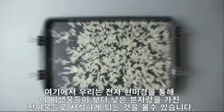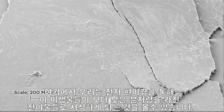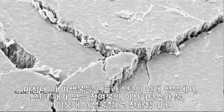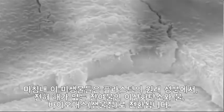Here, seen through an electron microscope, are microorganisms colonizing the lower molecular mass residues. Finally, they convert the original components of the plastic to carbon dioxide, water and biomass, leaving no harmful residues.